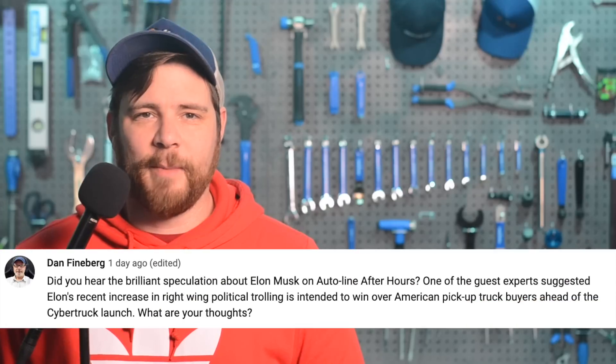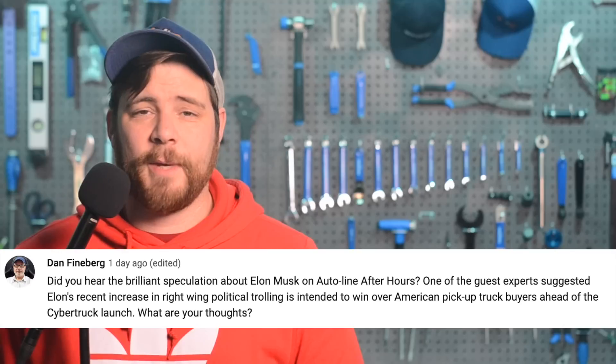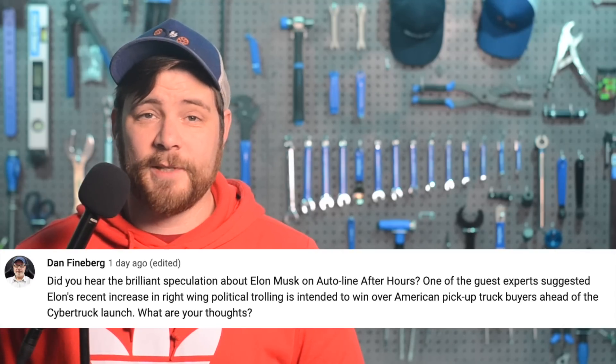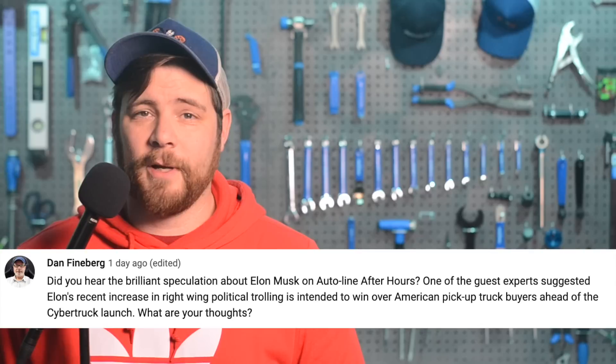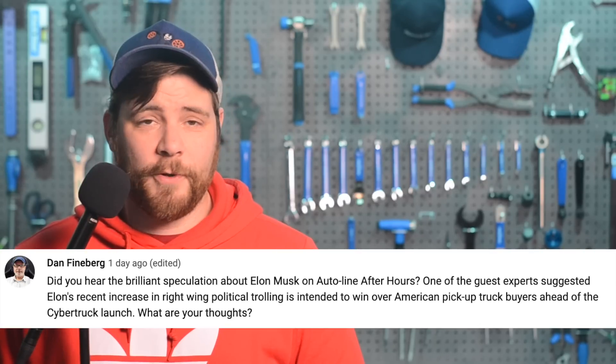In today's community comment found on YouTube, Dan Feinberg asks: Did you hear the brilliant speculation about Elon Musk on AutoLine After Hours? One of the guest experts suggested Elon's recent increase in right-wing political trolling is intended to win over American pickup truck buyers ahead of the Cybertruck launch. What are your thoughts?